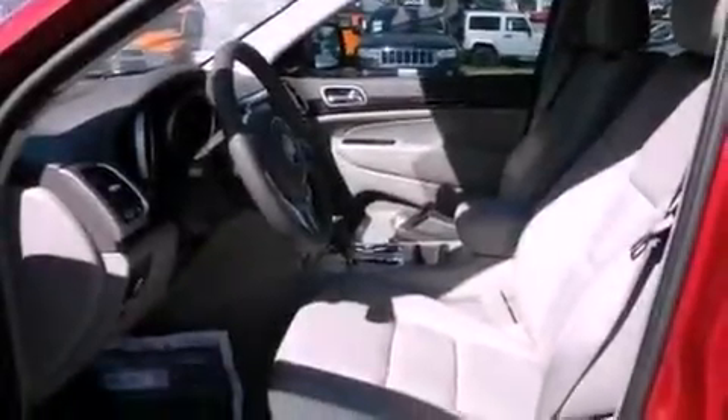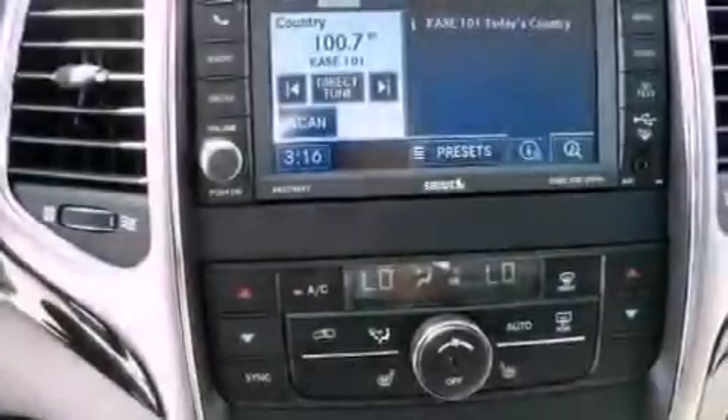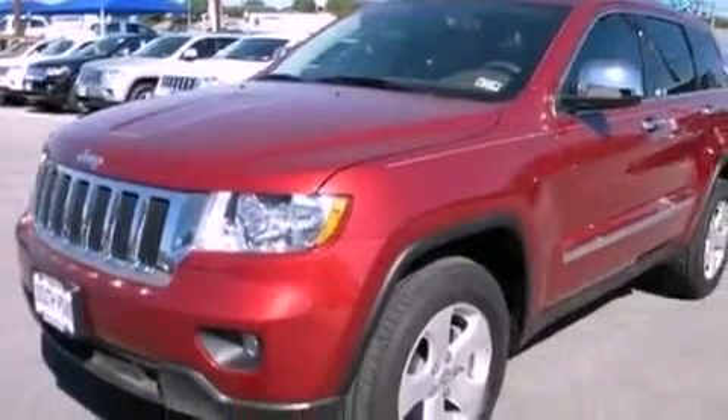All of the following features are included: a low-tire pressure indicator, a folding rear seat, cruise control, a leather-wrapped steering wheel, a rear spoiler, a Sentry key theft deterrent system, front and rear floor mats, stability control, a full-length floor console, and aluminum wheels.